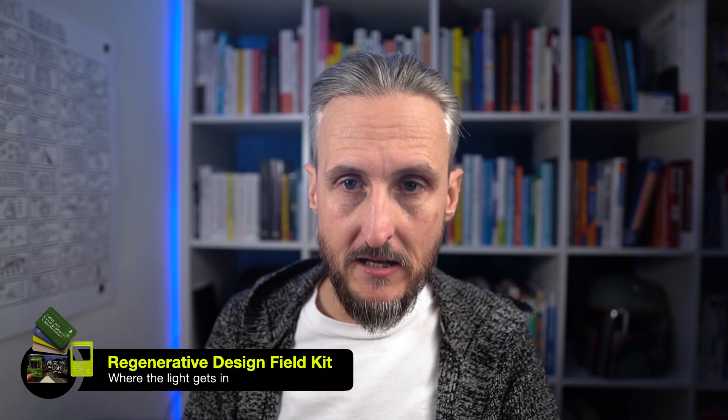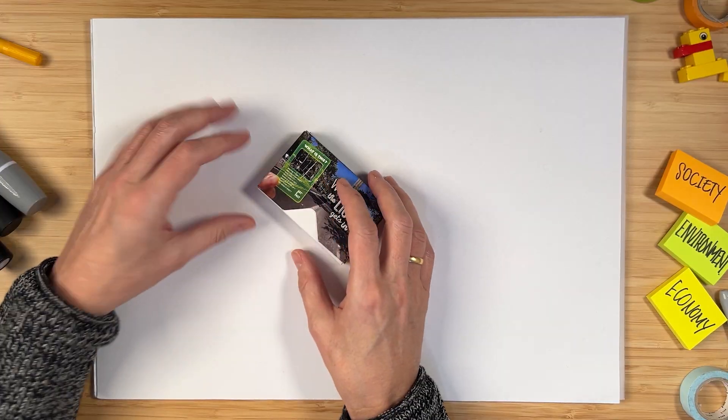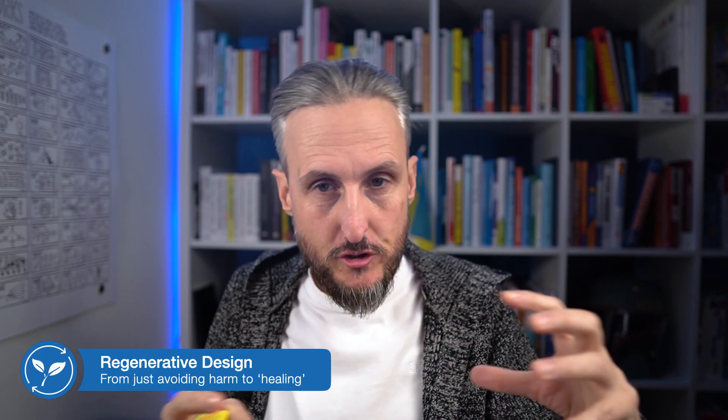It's a regenerative design field kit put together and designed by John Wilshere. I know you want me to open this box, but let me try and quickly do regenerative design a little bit of justice here. In very short terms, we should, at least at the moment when we create new products and services, focus on actually not doing any harm within our environment. And I think a lot of us are focusing on that at the moment. However, according to John, that is no longer enough.